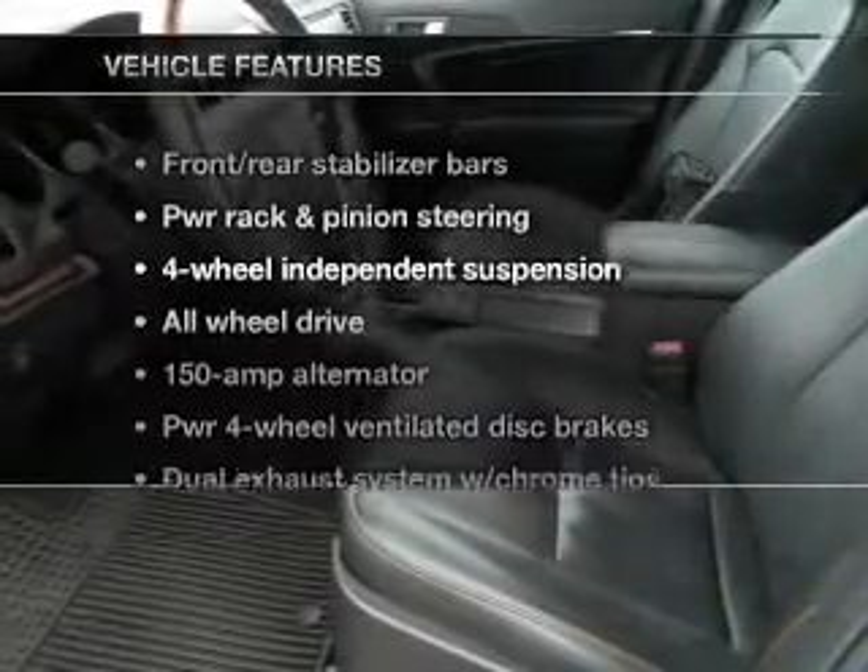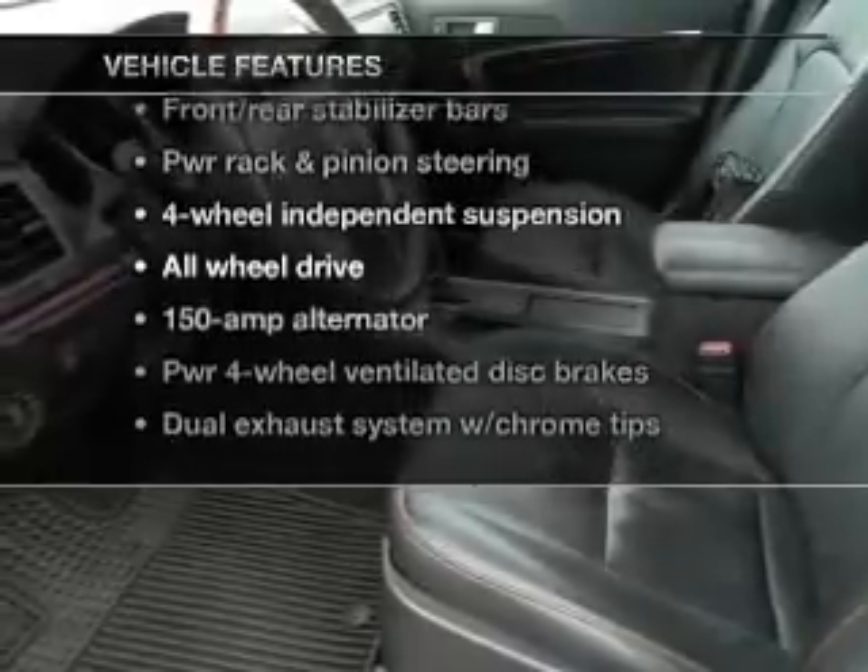And with these notable features, you won't want to miss out on the opportunity to own this amazing ride. Power door locks. Power windows. Cruise control. An alarm system. Power steering.